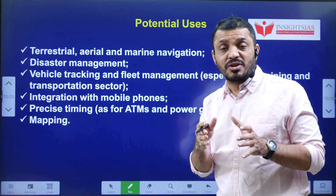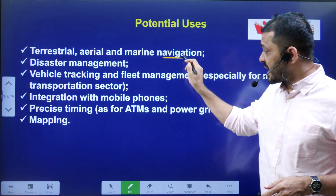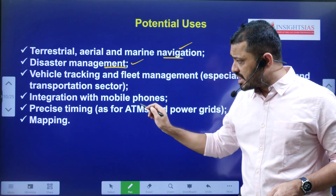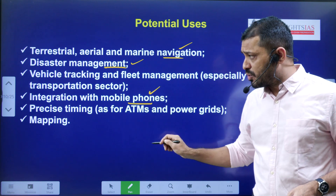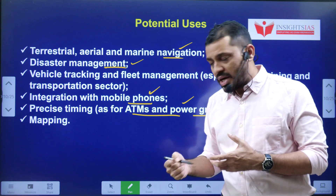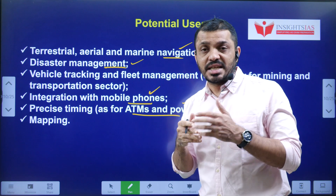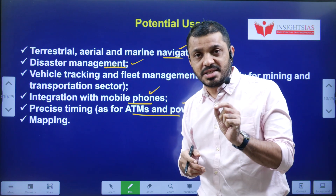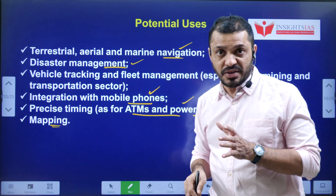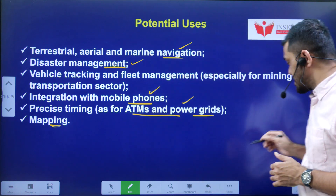We can expand the usage of NAVIC further in areas such as marine navigation, disaster management, integrating into mobile phones, precise timing for power grids and ATMs, and mapping and cartography. To improve precise timing, second generation satellites are now being used in the IRNSS system.